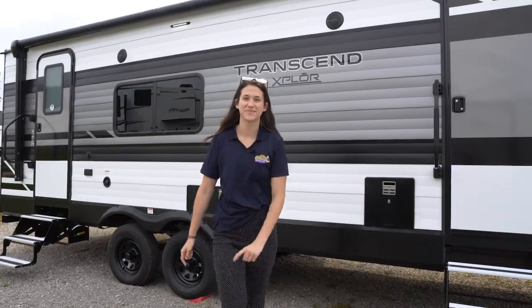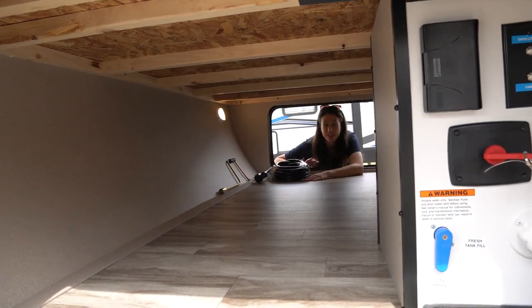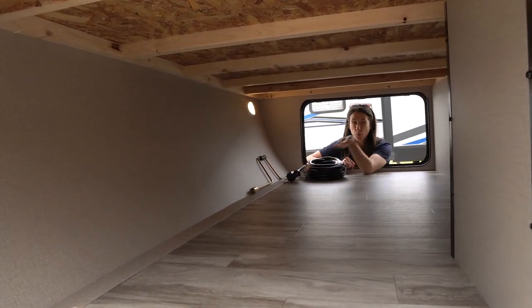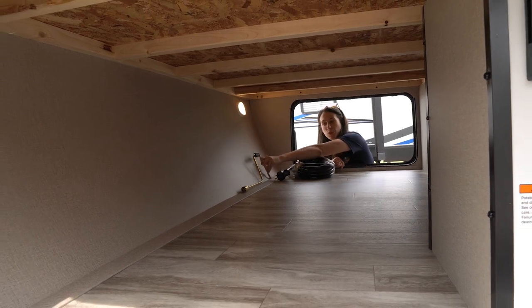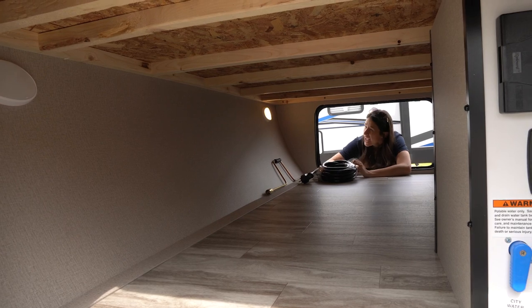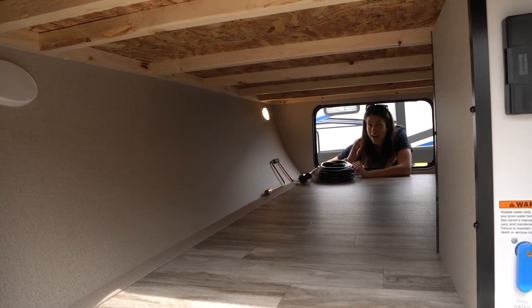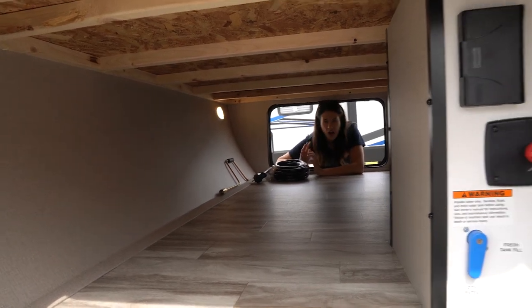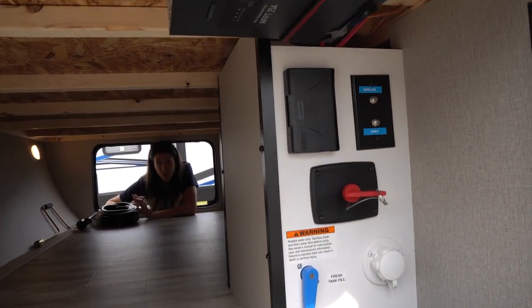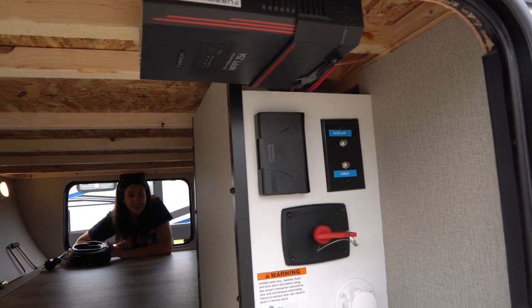Here we are in our pass-through storage. It's pretty standard — I like that they fully finish it out so it's easy to clean. It's a great place to hide things you don't want outside your camper, as well as this cool emergency slide-in tool. We have not one but two LED lights under here that have on/off and motion sensor options, plus a solar power connection if you wanted to add more.